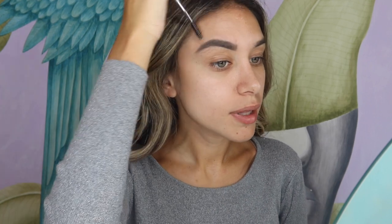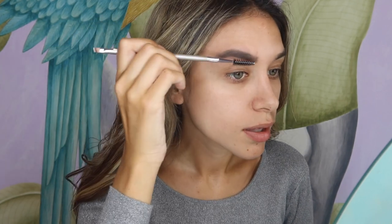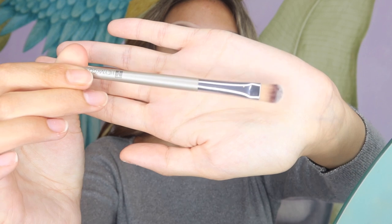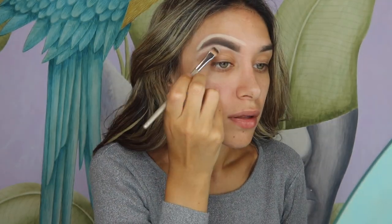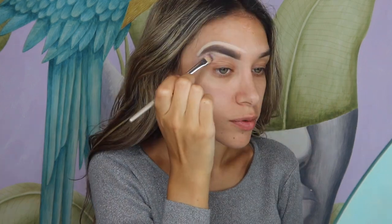I'm using the spoolie now to blend the product out a bit. It came out really nicely — so firm and precise! Now I'm going to use their concealer brush. It's very firm and flat which I love about it already. It comes out very precise. I think I'm going to swap my regular concealer brush with this one for my brows because it's so precise.